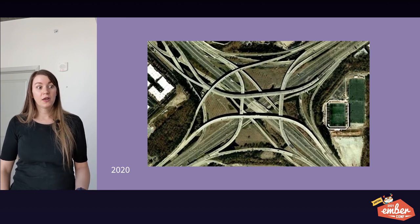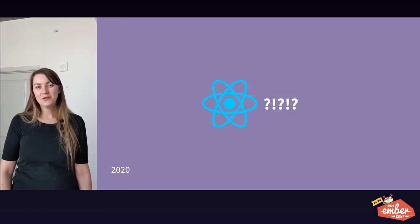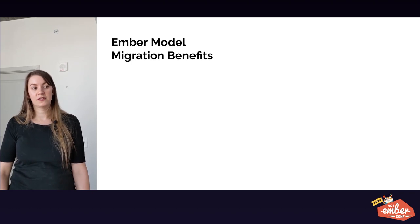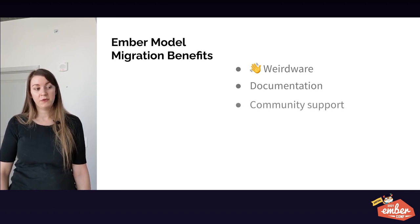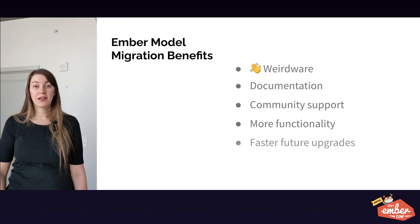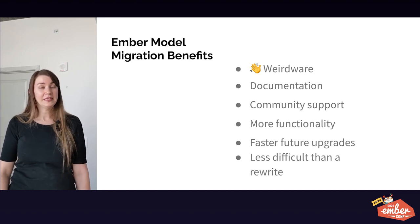Ember Model was weirdware, and it was breaking Dashboard. So like we had before, almost annually, we asked: is this the breaking point? Is this where we decide to toss it all and rewrite it? Should we rewrite it in React? And the answer was no. We decided that though the upgrade path was costly in the short term, there were so many long-term benefits that it was worth it to migrate from Ember Model to Ember Data. We'd get rid of the Ember Model weirdware, and there would be better documentation and more community support for using Ember Data. We would also get more extensive functionality for the models we migrated. We also realized we'd be able to upgrade Ember more quickly in the future. And finally, rewriting in any other framework we knew would be at least an order of magnitude more difficult than the proposed migration. The established Ember path has a lot of value, and so we decided to stick with it.